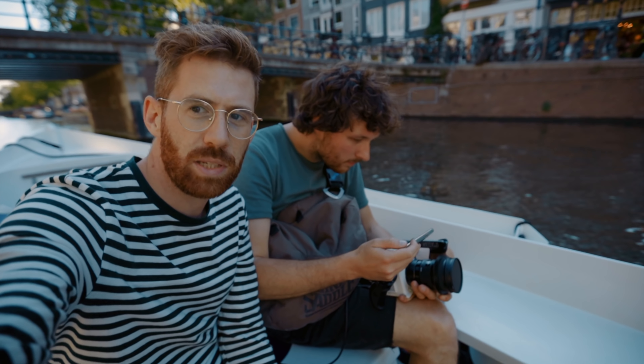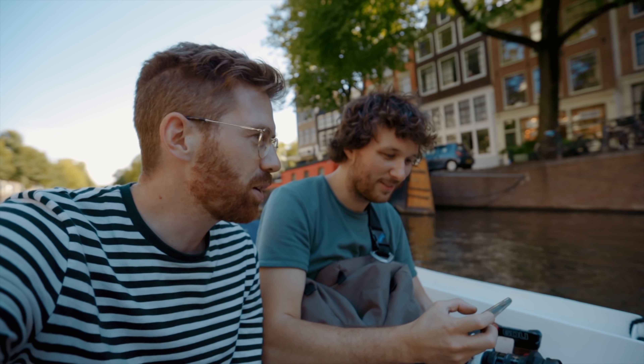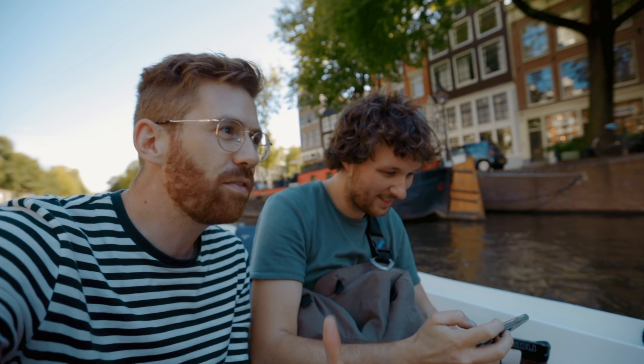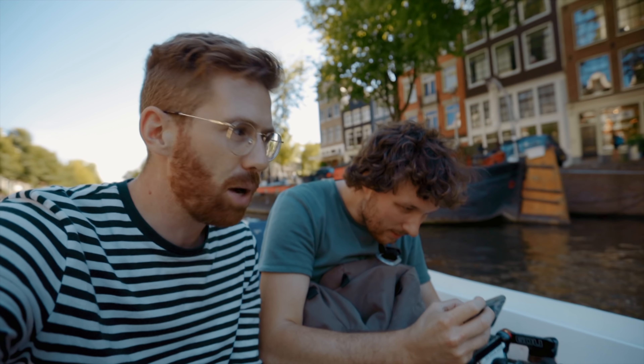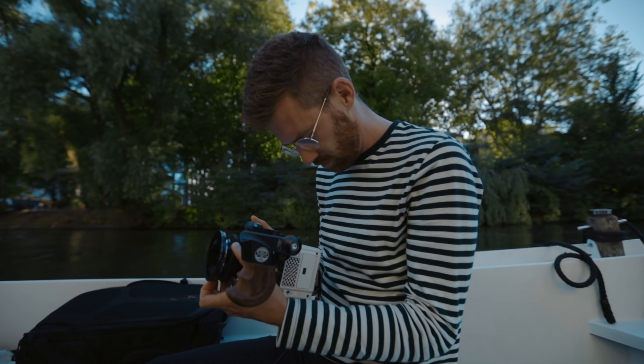What's the cheapest you could possibly get a RED for before the Komodo? Around $12K for a shooting Raven package — though I'm not even sure they're selling the Raven anymore because that was only in Apple stores, which was a very weird situation. And the Raven was sort of compromised — it was a RED sensor but not the same as shooting on the bigger RED cameras.